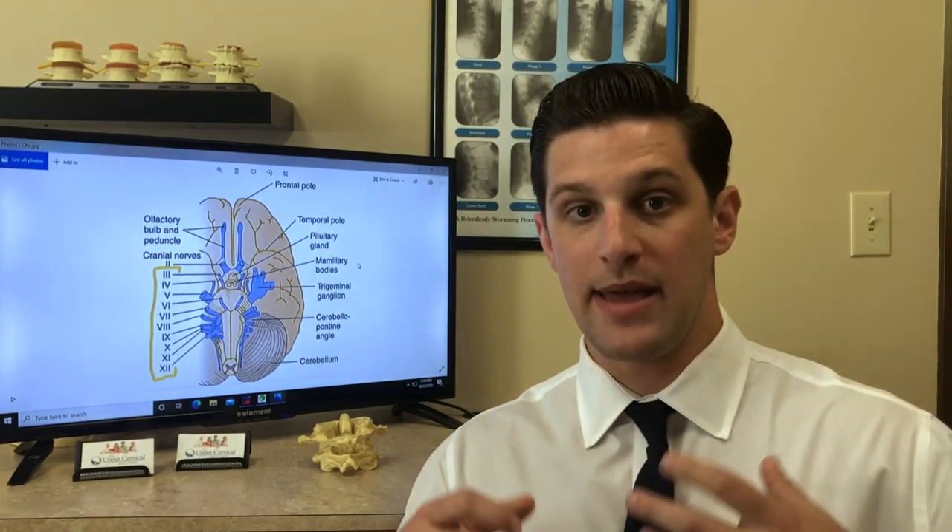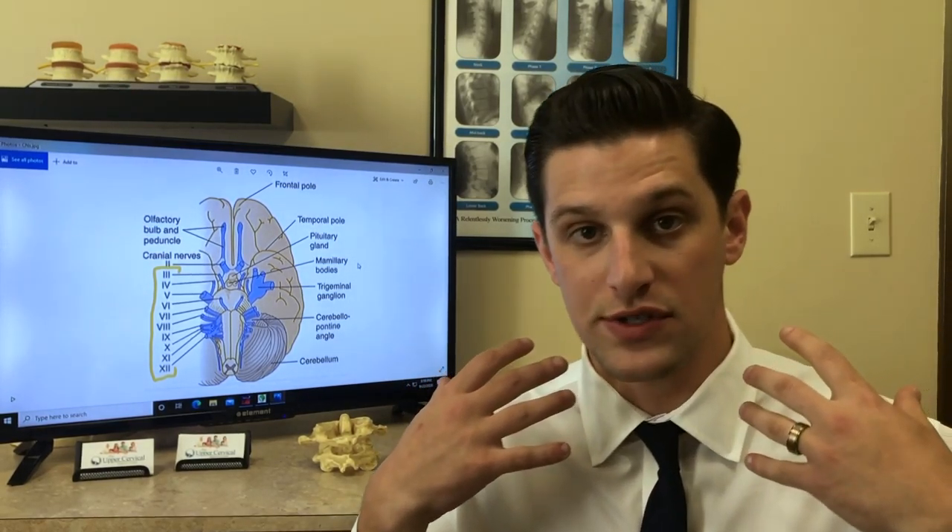Cranial nerve number 9 is the glossopharyngeal nerve. This nerve basically innervates the tongue and the throat, and it's involved with taste and swallowing.